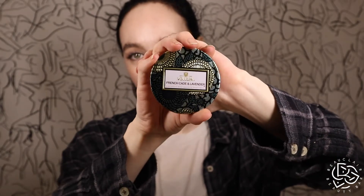This is the Voluspa — I don't know how to say it — this is what you get from Anthropologie. This one is French cade and lavender, which is one of my absolute favorite scents. These two scents — if you get these for me I'm a happy person because they just smell so good. This is what I want my boyfriend to smell like 24/7 and this is what I want to smell like 24/7 as well.